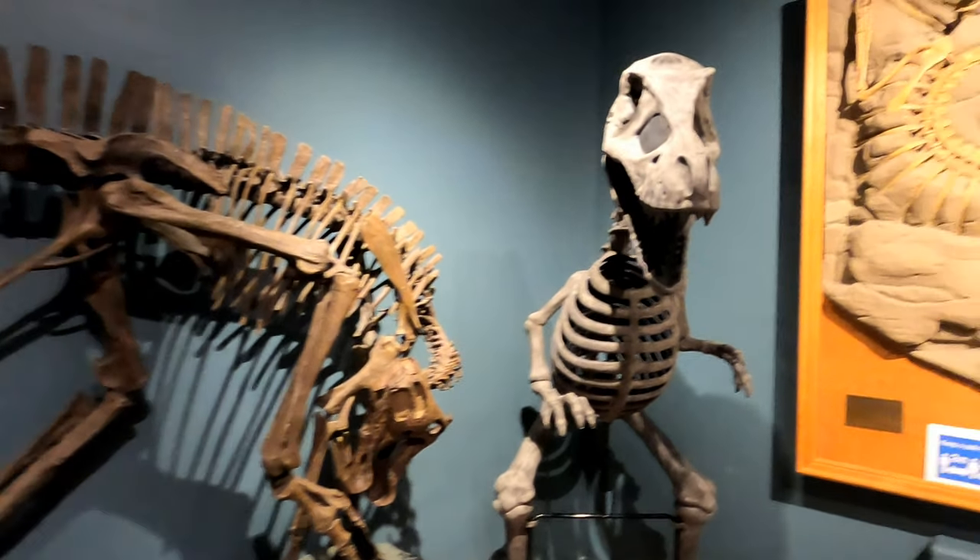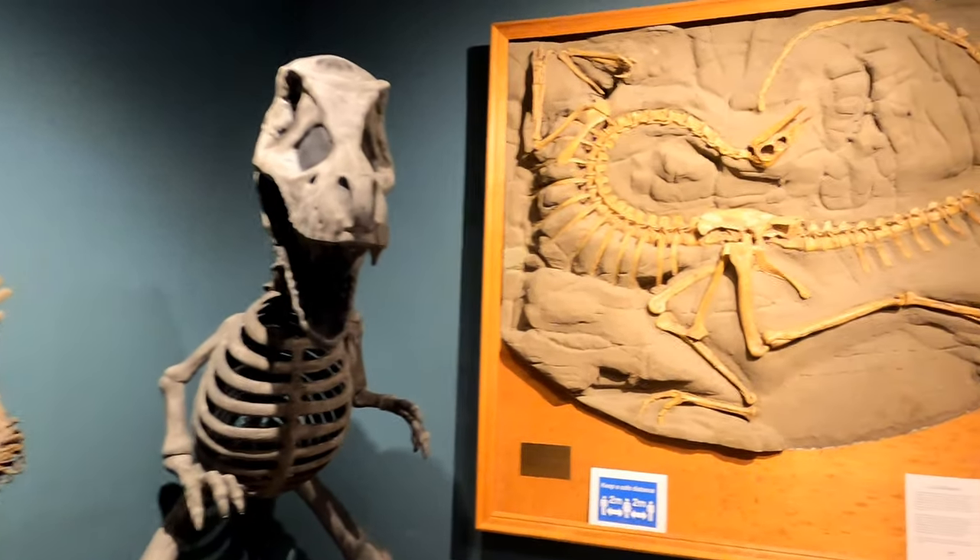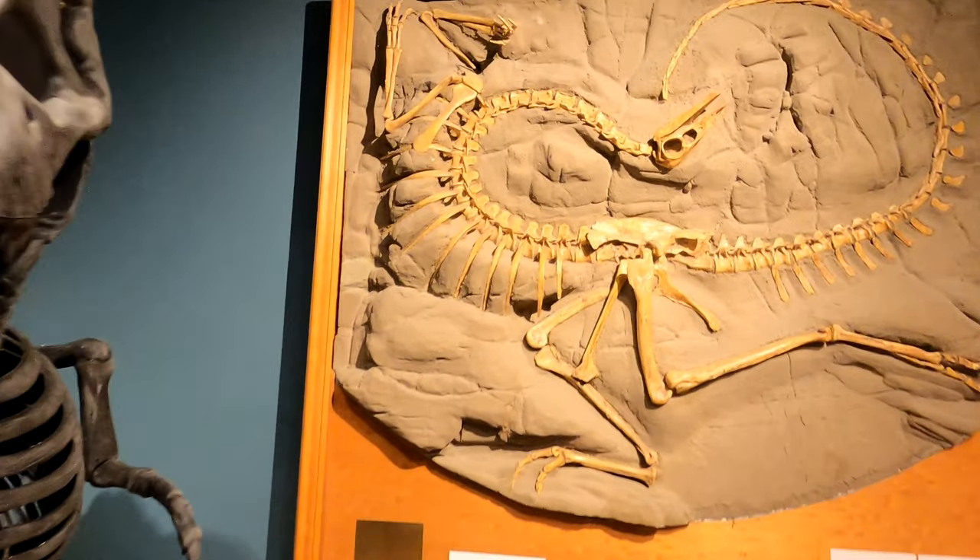It's pretty cool to find such an amazing collection of fossils in a local museum, and is something that you must check out if you're in the area.